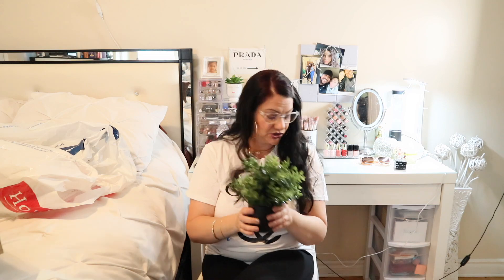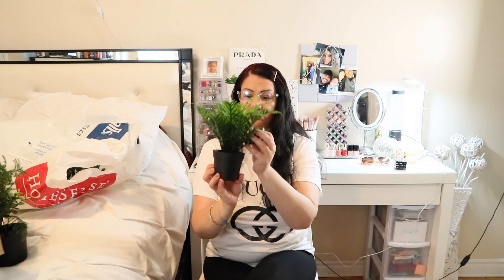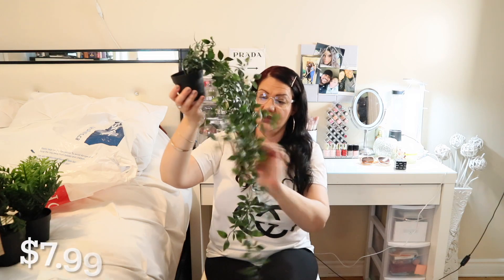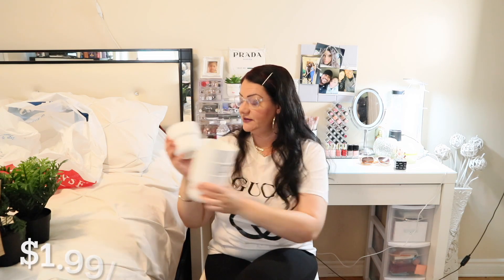I got several fake plants to go on top of my kitchen cupboards. I didn't want real plants up there because I wouldn't be able to water them easily. These look real, they're really cute, and they're so cheap at IKEA. My favorite one is going to cascade beautifully off the cupboards. I also got four white planters that go perfectly with my white kitchen.